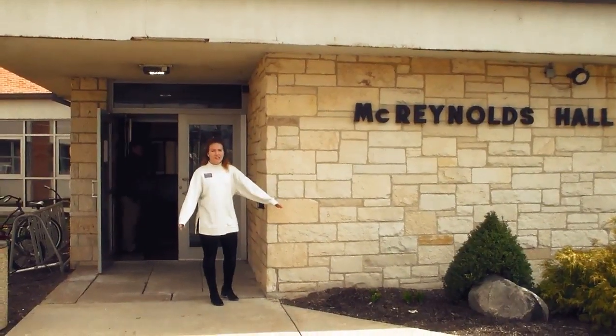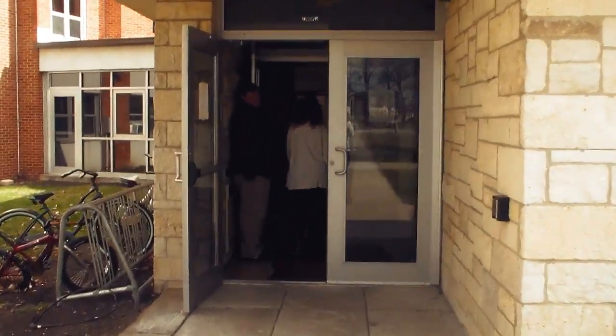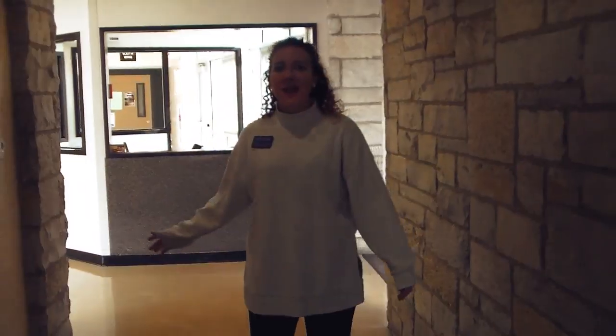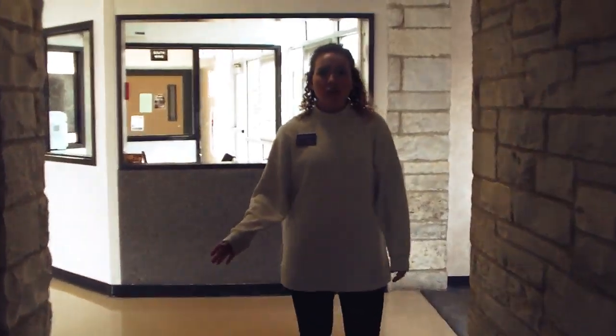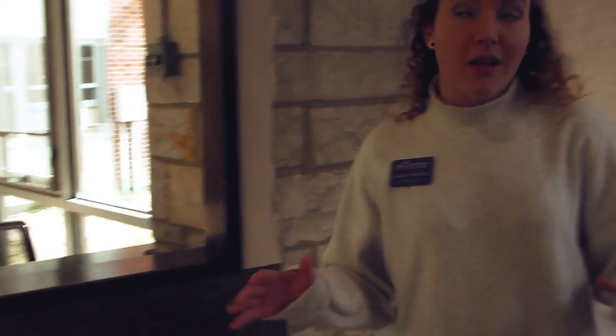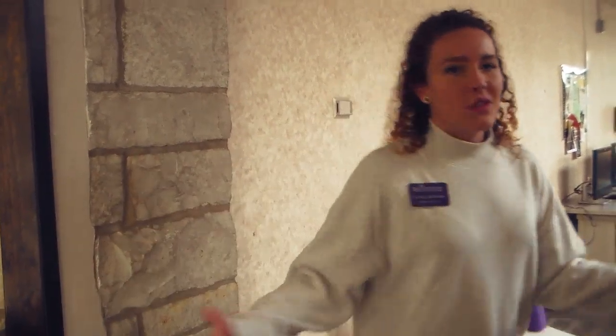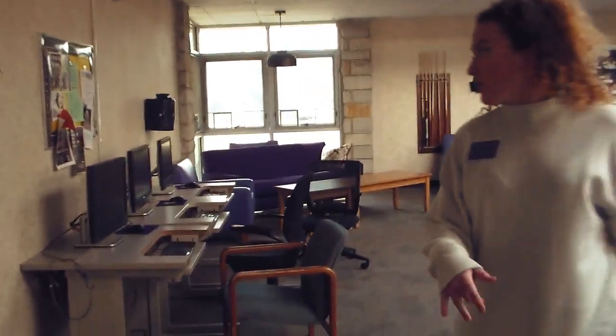Now we are heading into McReynolds Hall. Right behind me is our student security desk. During the week, from 8 p.m. to midnight, there is a student security worker at this desk for extra monitoring and safety. During the weekends it's extended from 8 p.m. to 2 a.m. Here we have the McReynolds lobby.